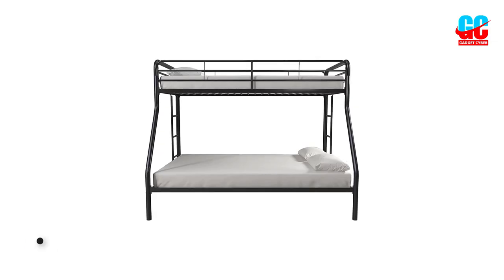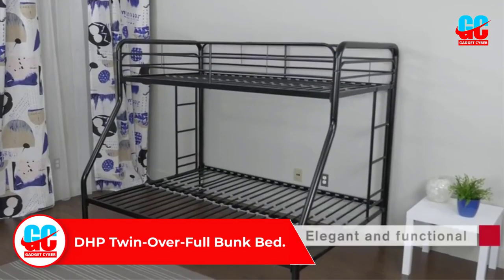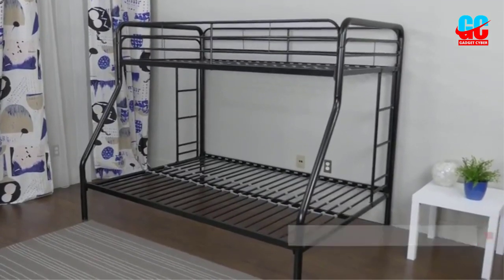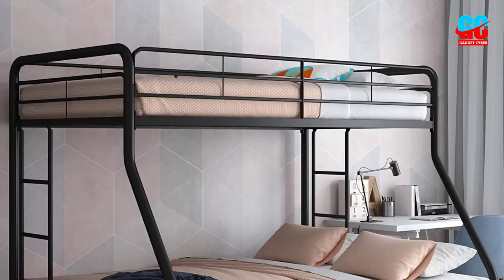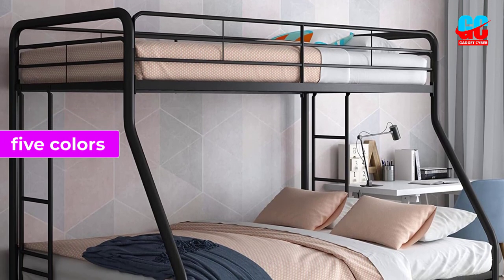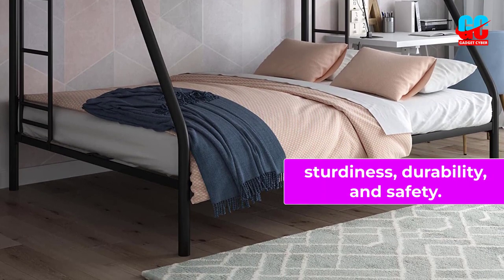Number 1: DHP Twin Overfull Bunk Bed. Boasting excellent sleeping options without breaking the bank, the DHP Twin Overfull Bunk Bed is an excellent choice for saving space. You can choose from 5 colors to easily match the existing decor, and the metal frame promotes sturdiness, durability, and safety.